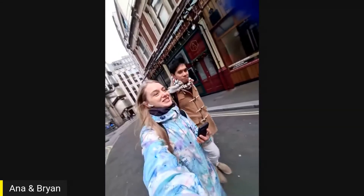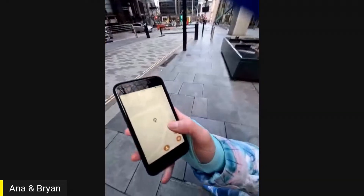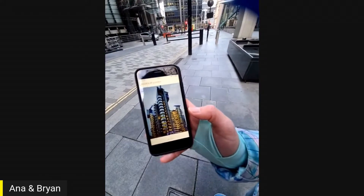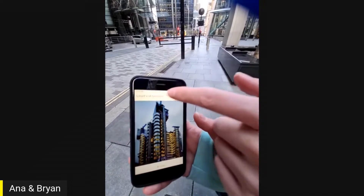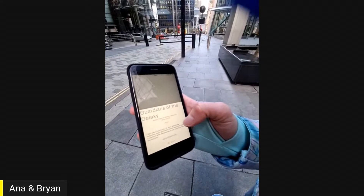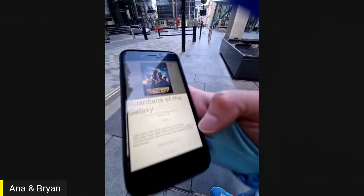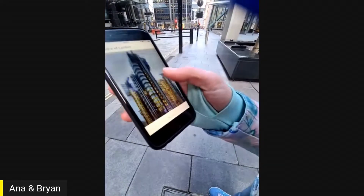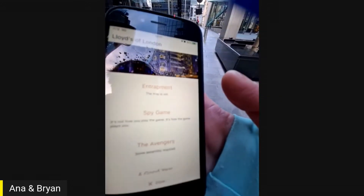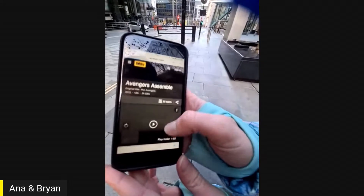We are in Lloyd's building in London, and it's one of the locations in our app. Right now, we have the feature of the Lloyd's building itself with the name of the location. And then we have some of the movies which were filmed here with a link to IMDB. For example, Guardians of the Galaxy was filmed here in 2014. As well, Entrapment, Spy Game, The Avengers — you have some information and you can click on IMDB to find more.